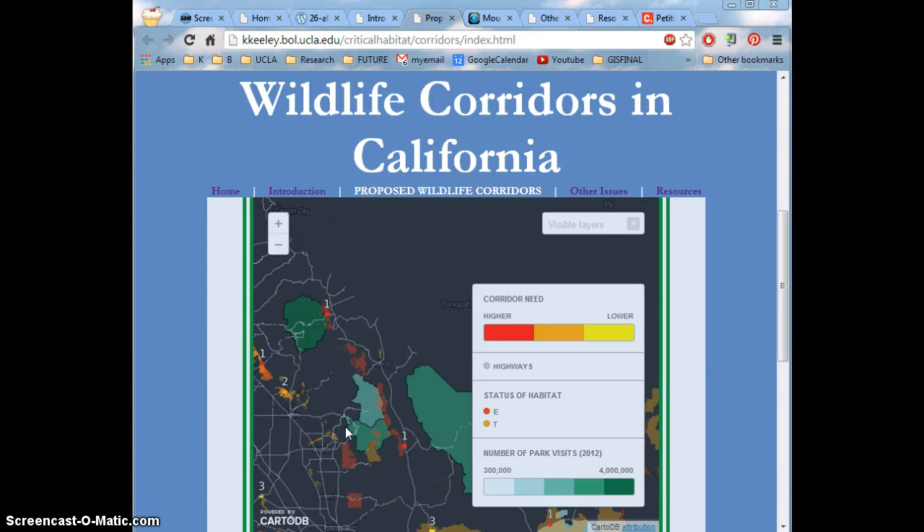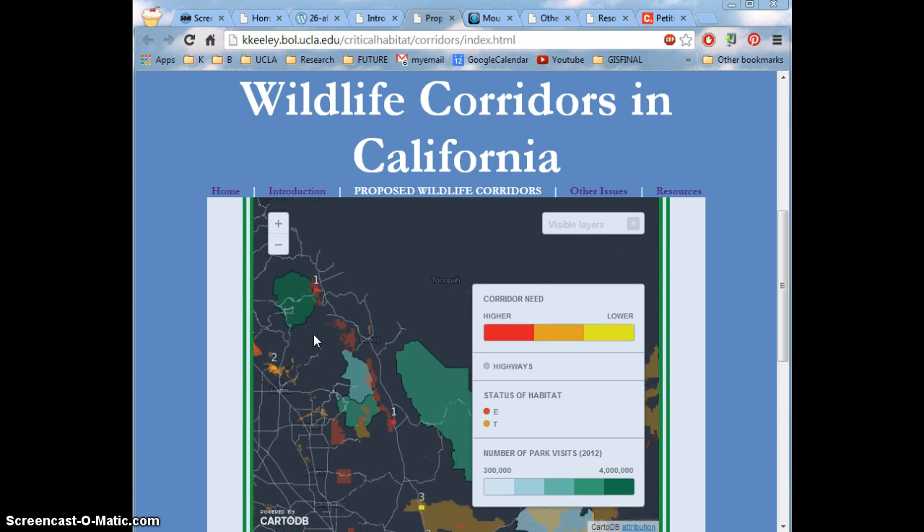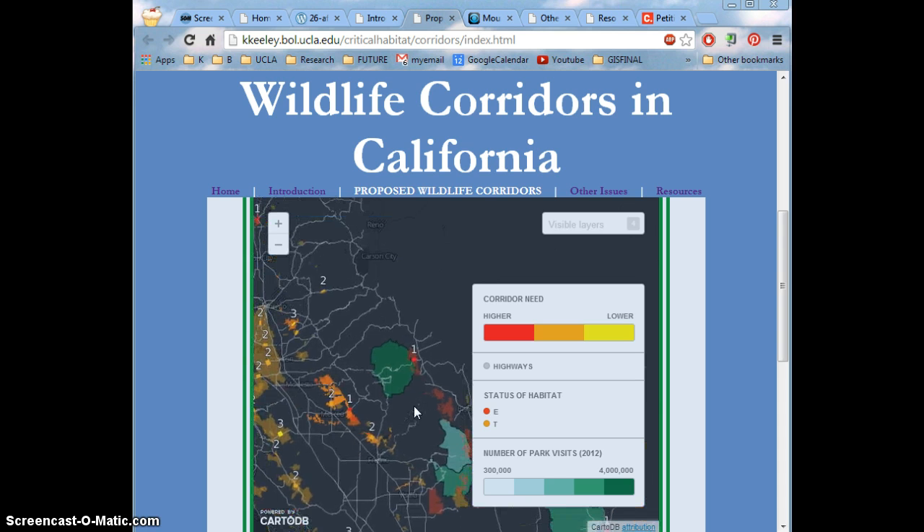It's also important to note that the popularity of national parks, represented here by dark green — Yosemite is of course number one — will have an influence on the endangered and threatened areas. This may be negative because a lot of people going there might disrupt the species even more, or it might be positive if the National Park Service and rangers there are able to bring much needed awareness to this issue.